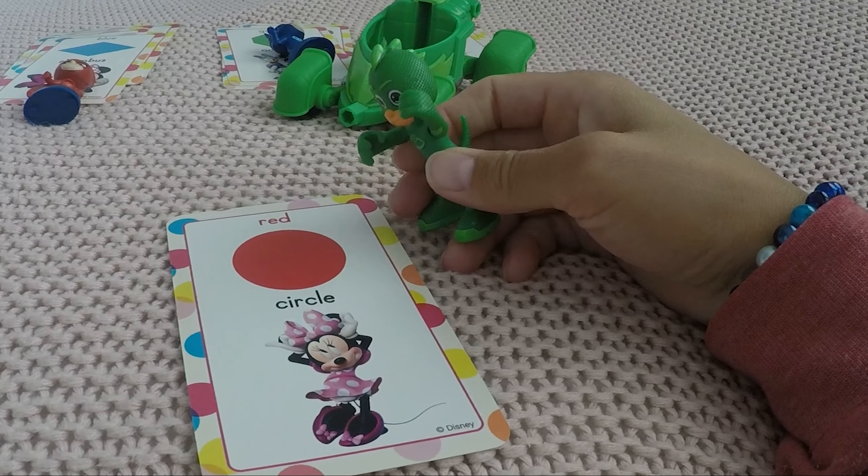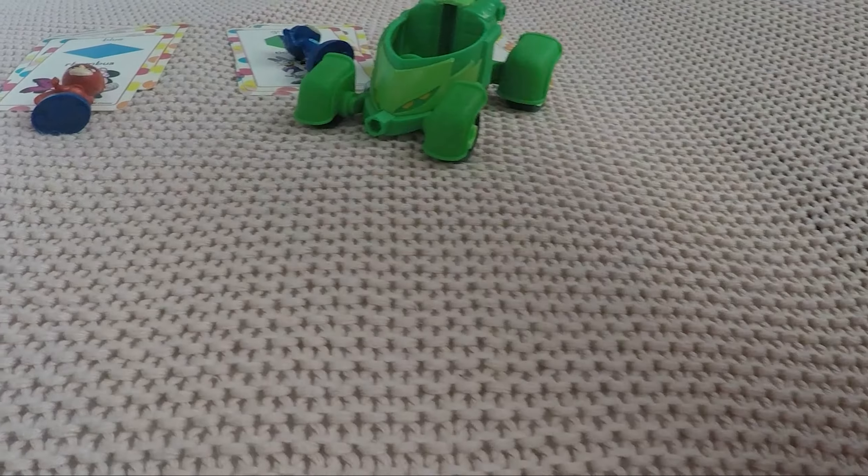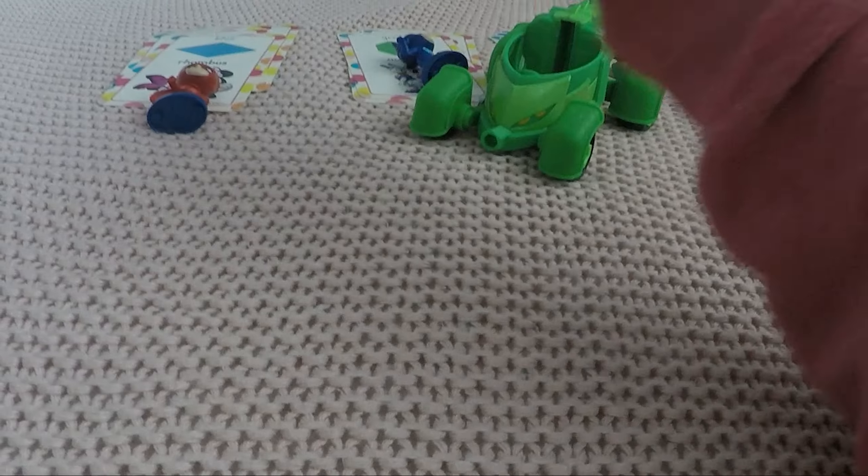And this shape — we know that one! It's a circle again, and the color is red like Owlette. That was an easy one, Gecko!